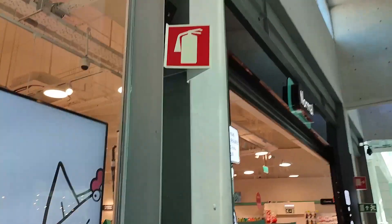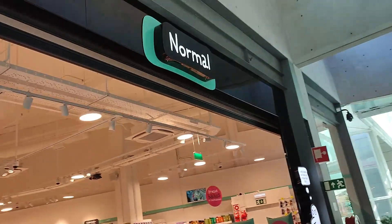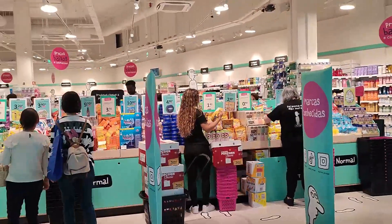Today we're going to do a small review of this store that is pretty cool. I don't know if I talked to you about it already. This store was all over Paris, so let's go.